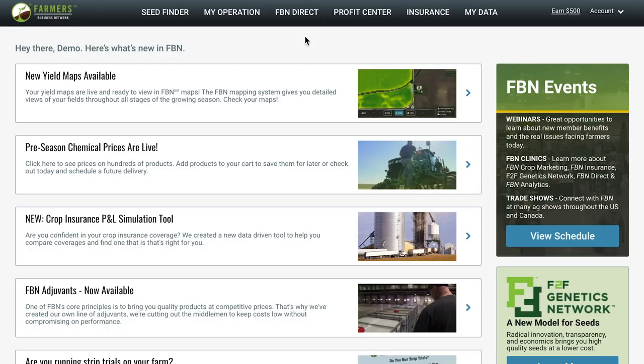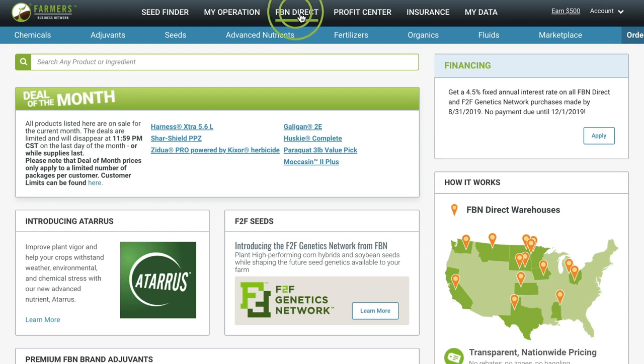When you log into your account, click on the FBN Direct tab. What you're going to see on the home page of the FBN Direct tab are any featured products, announcements, and some commonly asked questions.